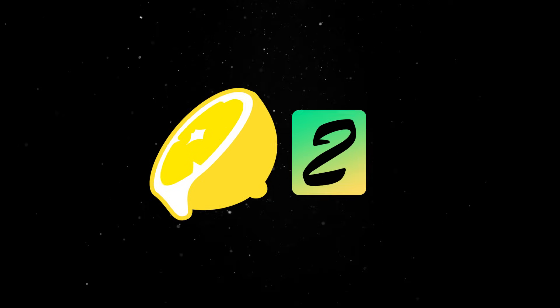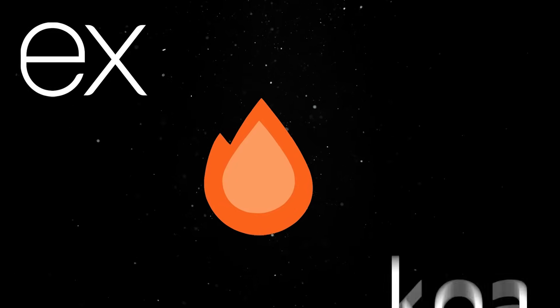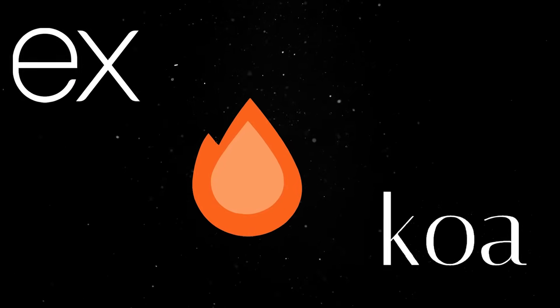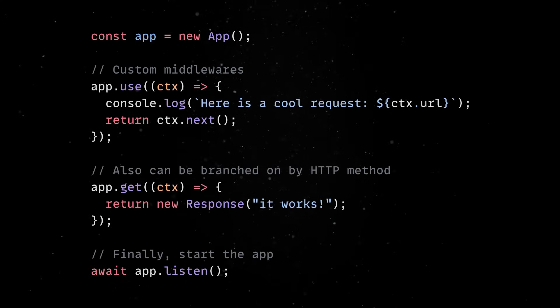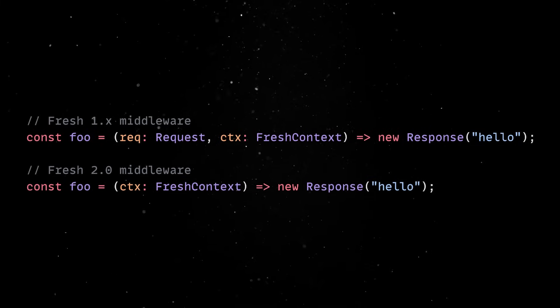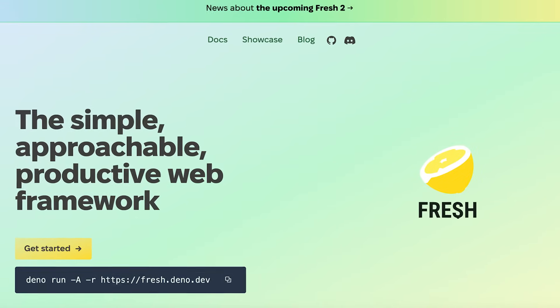As a result, Fresh 2 brings a completely reworked core API. If you've used Express, Hono, or even Koa, it'll feel familiar. You can write middleware and routes the same way now, with a simplified consistent handler signature — so you don't need two different types for handlers and middleware. On top of that, pre-compiled JSX transforms are properly supported, which will lead to faster renders.